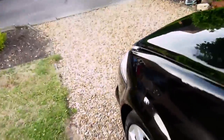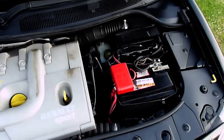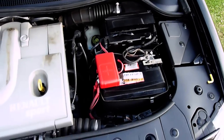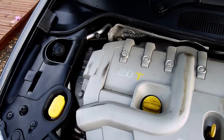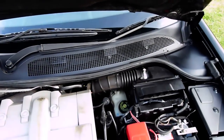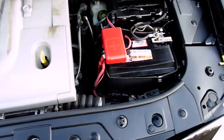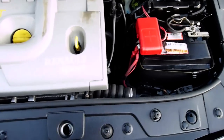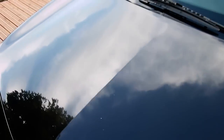Have a look under the bonnet at the lovely Renault Sport engine. There we have it — the 2.0L 225 Renault Sport lump. It really does fly, this car, it's got a lot of poke. I think the battery is about two years old — I think we put that on when we sold it last time.